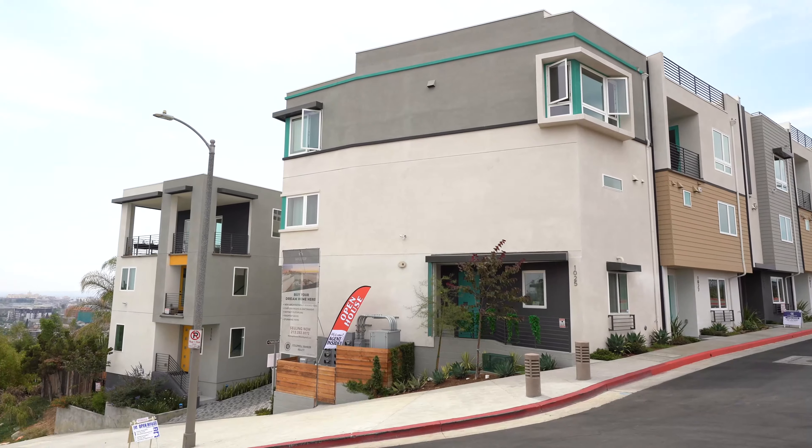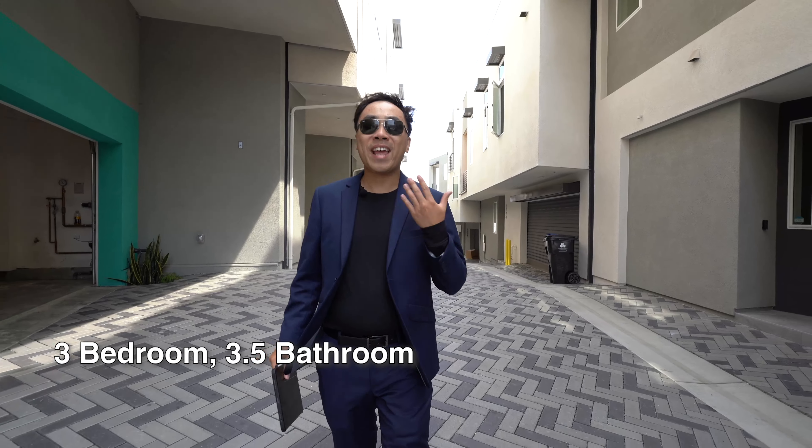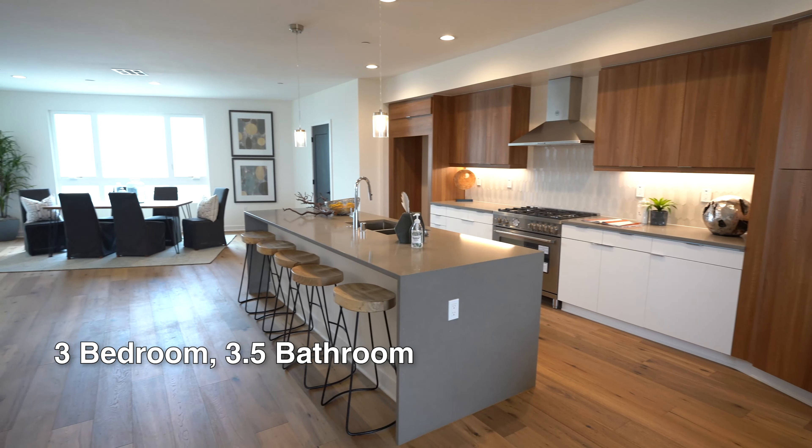Today we're going to look at 1037 Wienau Drive, a stunning new construction located in the Echo Park neighborhood of Los Angeles. This home is three bedroom, three and a half bathroom, with a total interior space of 2,500 square feet — and that doesn't even include the rooftop deck. We want to thank the realtor Kiara Blackwell for letting us tour the home.